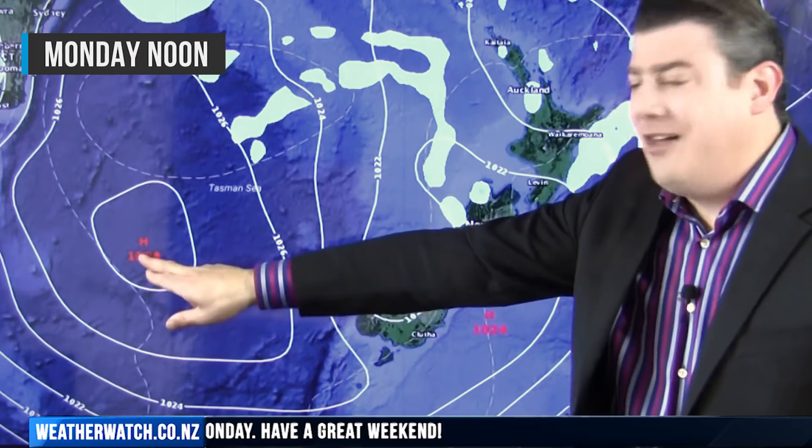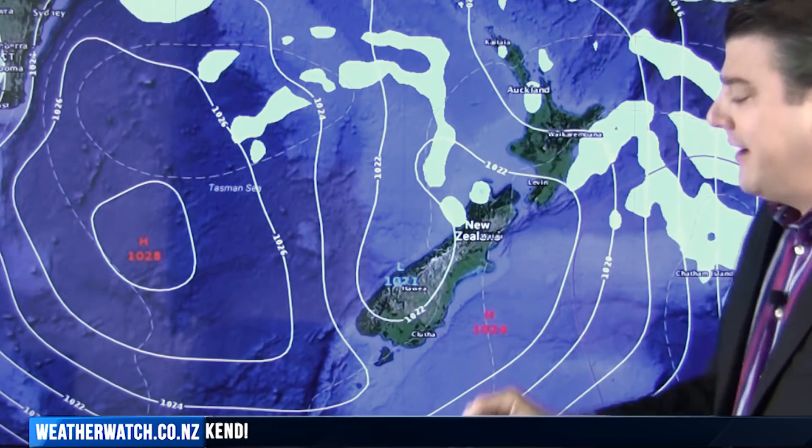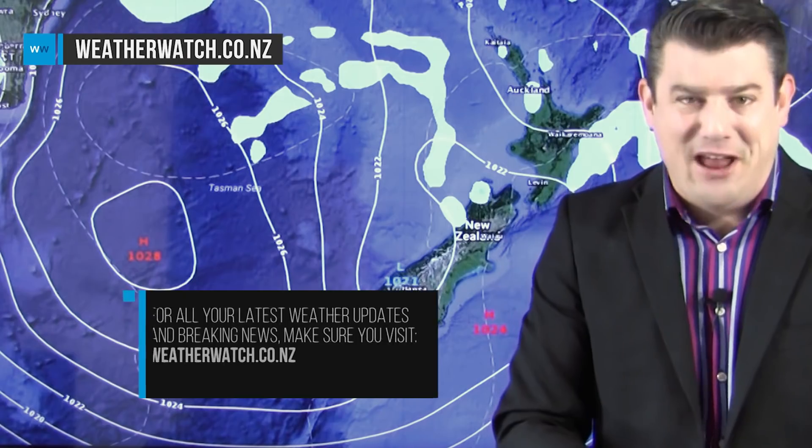When we get to Monday next week, the high from Australia — the big beautiful high — it is coming in to the South Island and will be gradually coming into the north. Most of next week looks dominated by high pressure, and that is all from me.